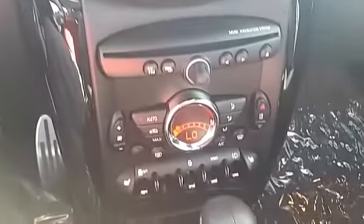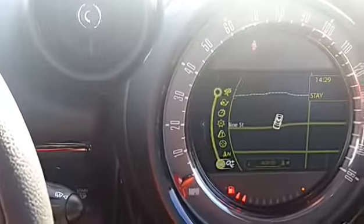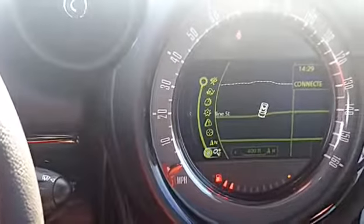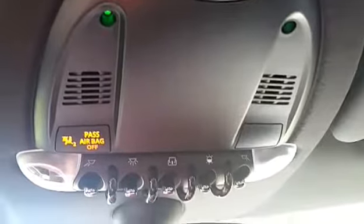So here's the dash. There's the navigation on it. Super nice. Read out the gauges.